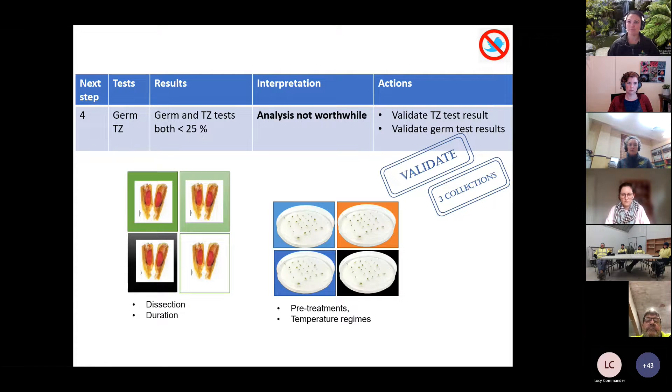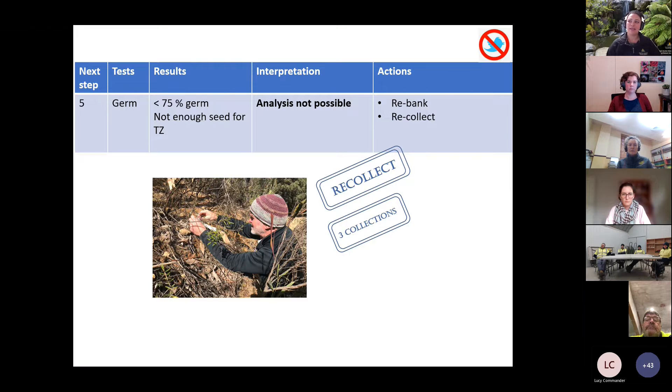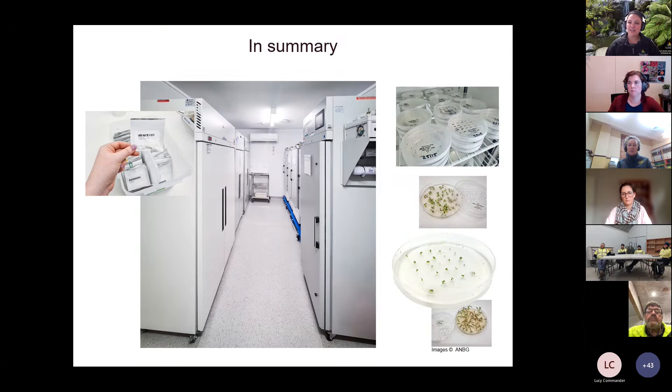The final step involved three collections where we didn't hit our 75% pass and didn't have enough seed to do further work without exhausting the complete conservation collection. We re-banked what was left so there's at least something remaining in the bank, and we've prioritised re-collecting — our collecting team will be looking for more collections of these species, particularly where we don't have many stored. This really helps inform our collection program as well.